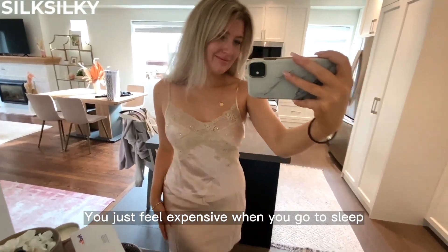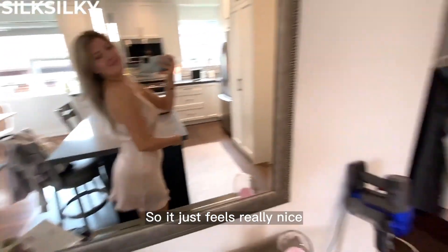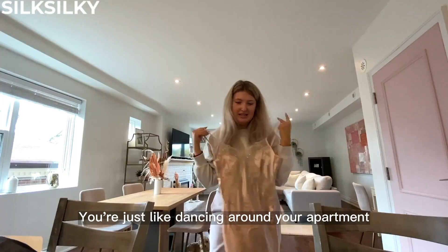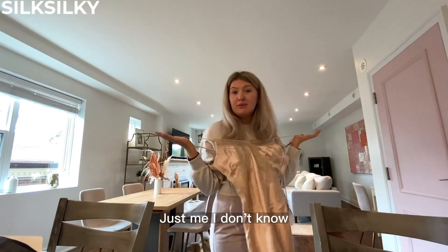This is just like you feel expensive when you go to sleep. It's real silk so it just feels really nice against your skin when you're in bed, and you just feel really pretty in it before you go to sleep — just dancing around your apartment with a glass of wine, just me, I don't know.